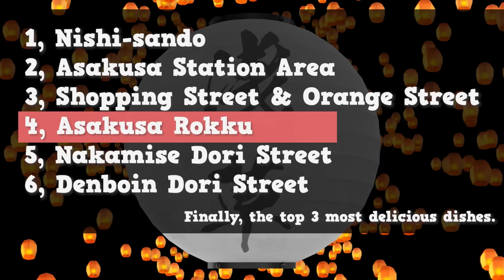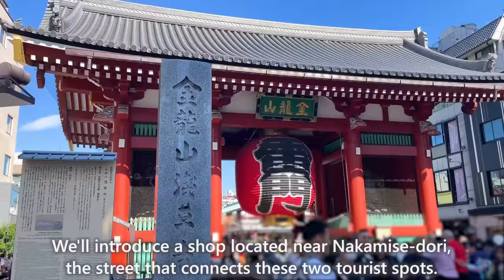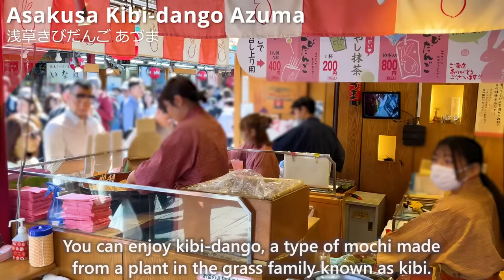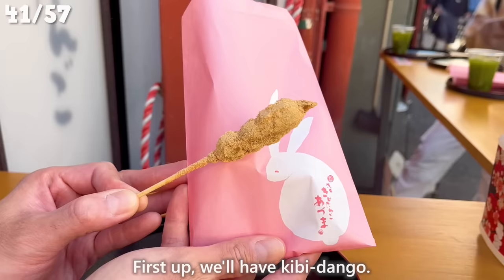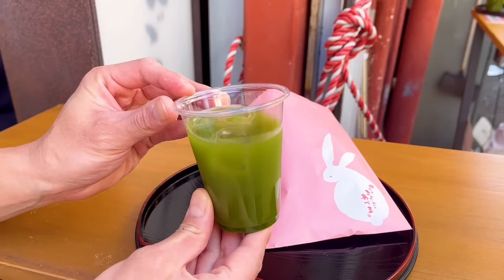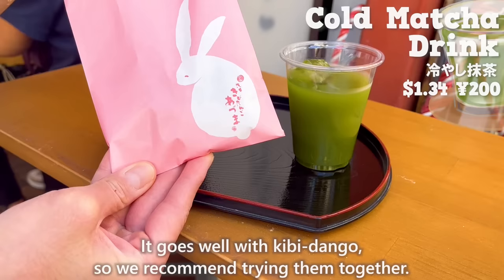Now let's move on to the next area — the Sensoji Temple and Kaminarimon Gate area in Asakusa, one of the most visited by people. We'll introduce a shop located near Nakamise Dori, the street that connects these two tourist spots. The first is Asakusa Kibirango Azuma. You can enjoy Kibirango, a type of mochi made from a plant in the grass family known as kibi. We'll introduce two menu items. First, the Kibirango — the chewy texture is addictive. You can taste the natural sweetness of soybean flour, and it's nice that the prices are affordable. The next item is a cold matcha drink. It has a subtle bitterness from the matcha but is sweet and easy to drink. It goes well with Kibirango, so we recommend trying them together.